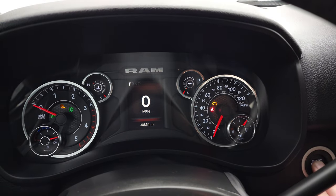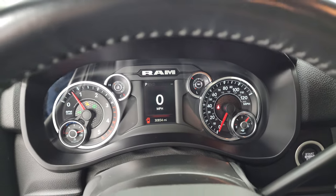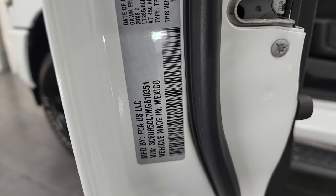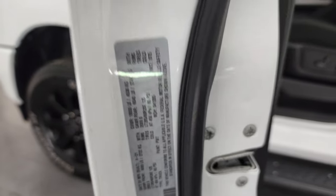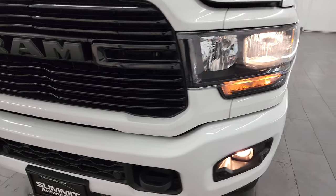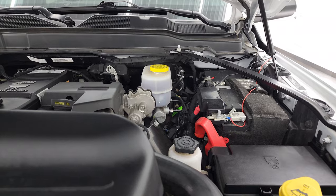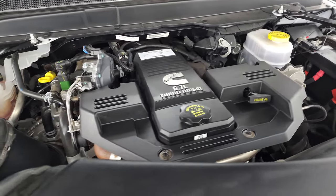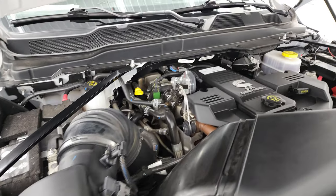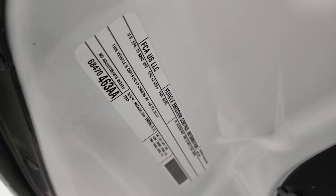Starting it up and taking a look under the hood — starts right up, no check engine lights or anything like that. I did want to show you the tire and loading information sticker as well as the VIN sticker. Under the hood we have the 6.7-liter Cummins diesel engine. Engine bay is very clean, runs very smooth. Once again, this truck has been fully safetied and inspected by our service shop, has a fresh oil and filter change, all the fluids have been checked and topped off, and this truck is 100% ready to go. There is the emissions sticker.